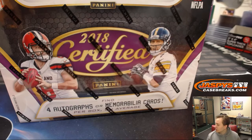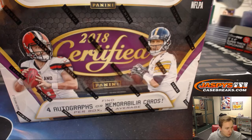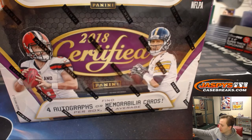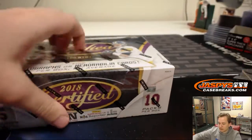How's it going everybody? This is a personal break for Scott B., who got a personal of 2018 Panini Certified Football. Good luck Scott.